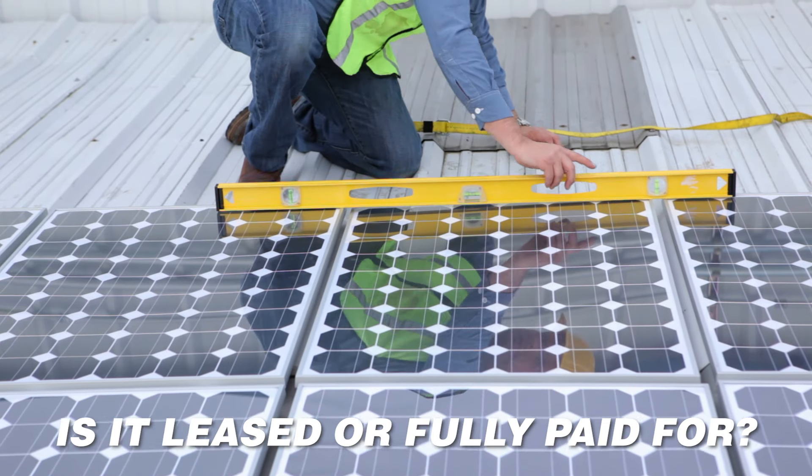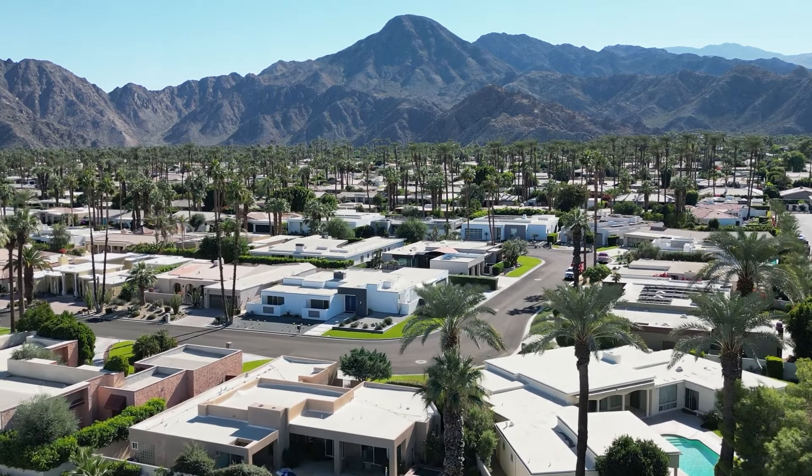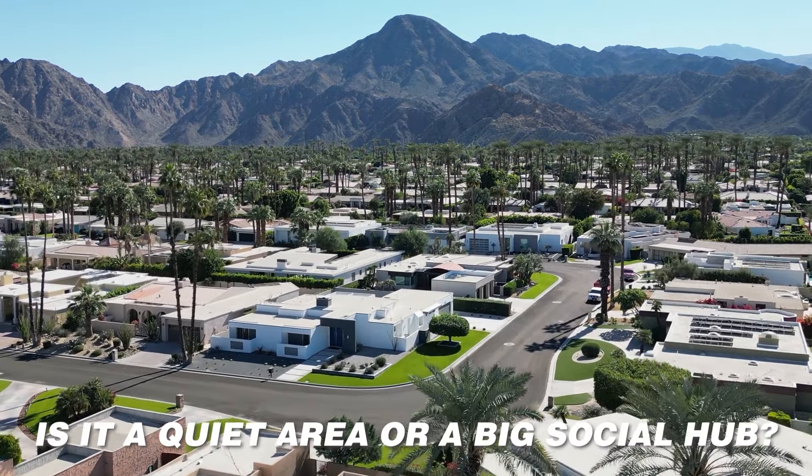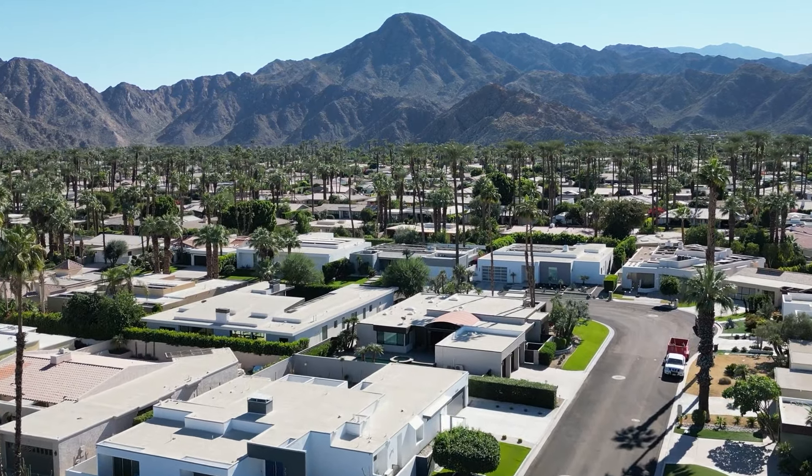Does the house have water efficiency features? And also consider the neighborhood or area the property is located in — is it a quiet area or a big social hub? Each Palm Springs neighborhood has its own vibe. How far is it to your shopping, dining, hiking, or golf destinations?